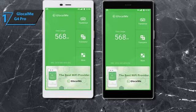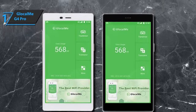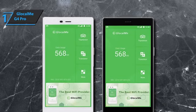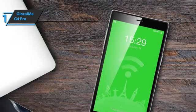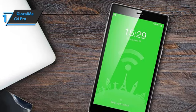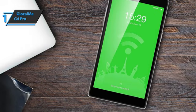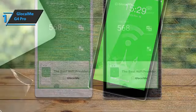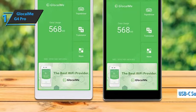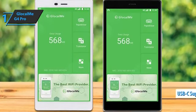Just arrive at the destination country, start the GlocalMe G4 Pro, connect your devices to Wi-Fi mobile access points, and you are immediately on the internet. If you forgot to turn off automatic app updates or use other services with a lot of data traffic, the device will recognize such a large amount and can prevent it. The GlocalMe G4 Pro is thinner and lighter than its predecessor and comes with a larger screen. It can be charged via the USB-C port or used as a power source for other devices with its 3,900 mAh battery.